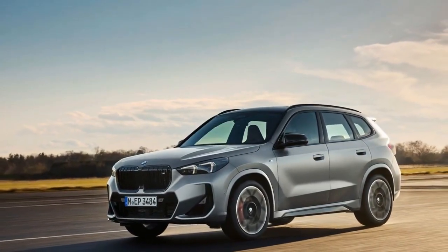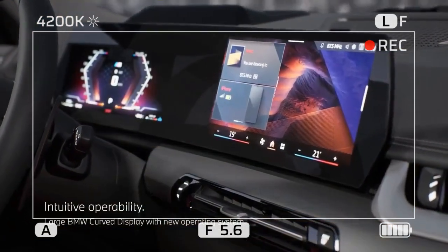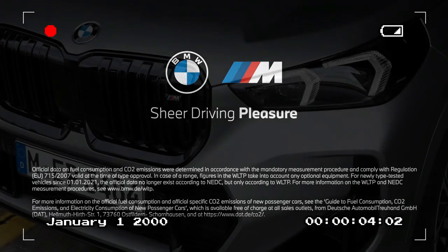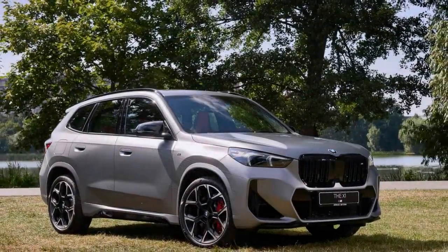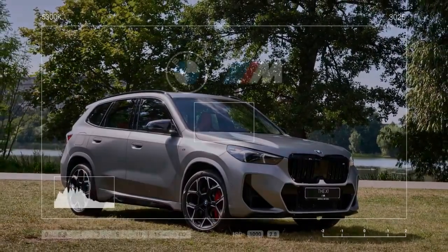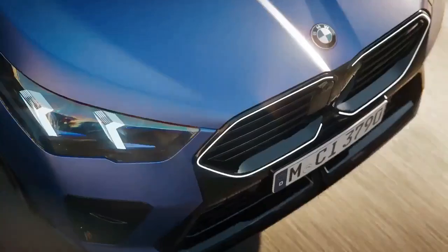Performance-wise, the M35i is quicker than the XDrive 28i, but not by a wide margin. It accelerates from 0 to 60 mph in 4.7 seconds, compared to 5.4 seconds for the XDrive 28i. Turbo lag is still present, as shown by the 5-to-60 mph sprint time of 5.9 seconds, which is also 0.7 seconds faster than the XDrive 28i. The M35i completes the quarter mile in 13.3 seconds at 106 mph, while the XDrive 28i does it in 14.1 seconds at 99 mph.